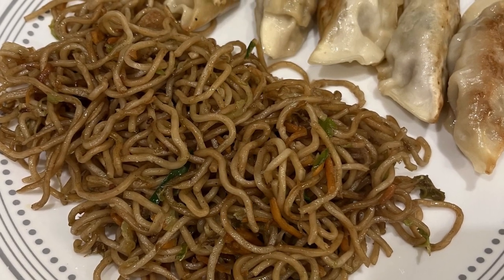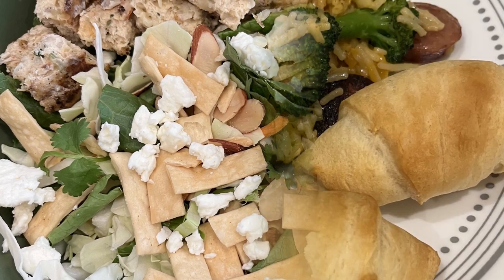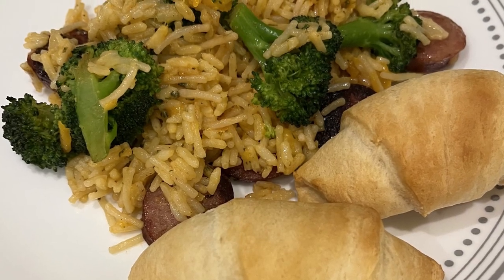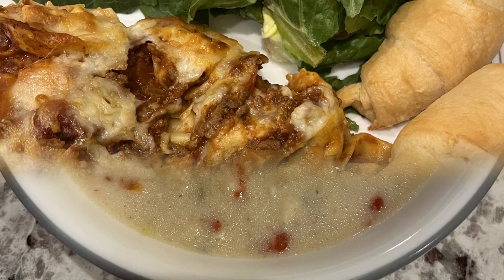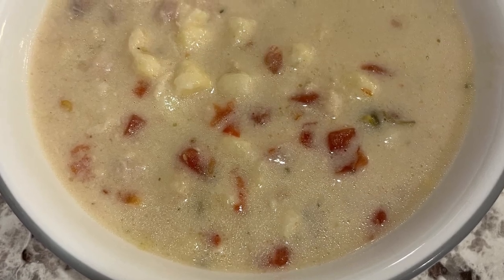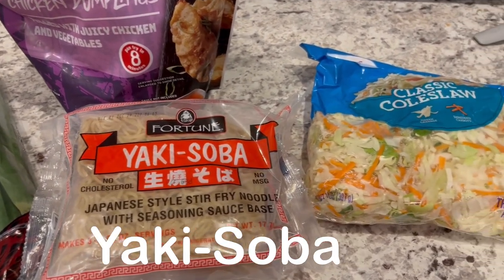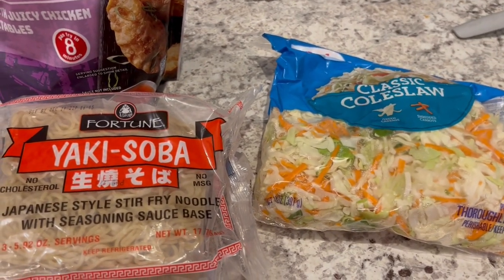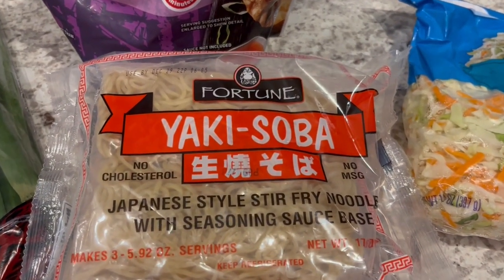My name is Andrea with Foodimentary, adventures in food. In my household there's me, my husband, and our adorable three-year-old little boy. On our channel you'll find simple and tasty dinner ideas using everyday ingredients. For dinner tonight, using up some stuff from our fridge and freezer, I'm going to be making these yakisoba noodles.